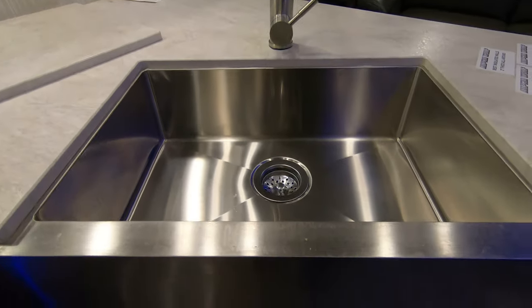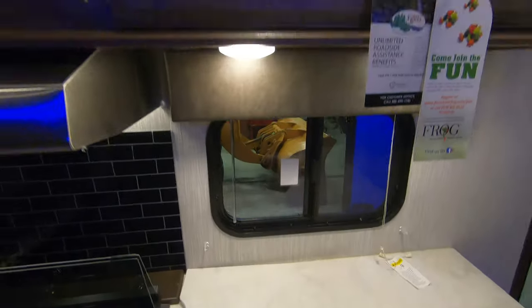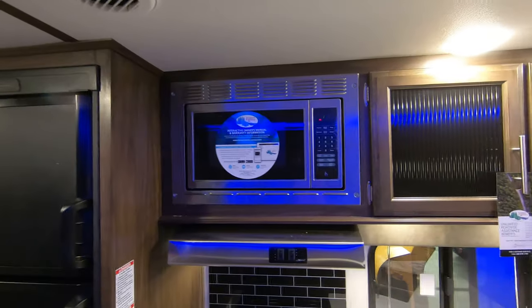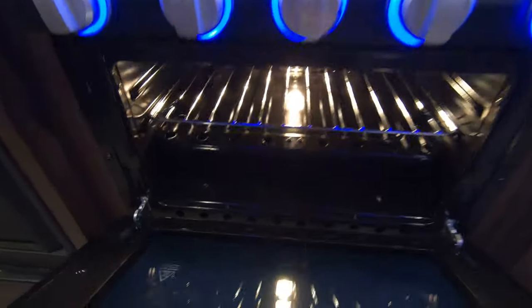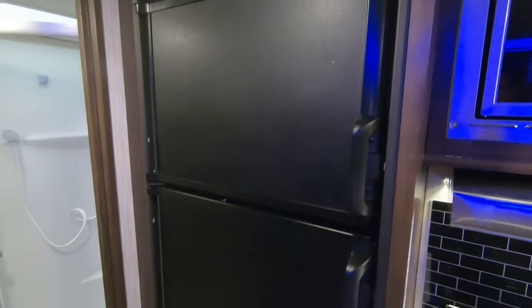Stainless steel sink with a cover right there, storage up above, and also stainless steel appliances — three burner with the oven. Gas electric refrigerator here.